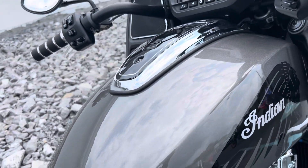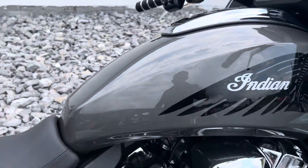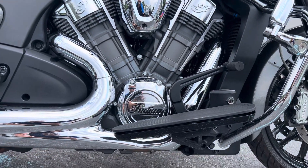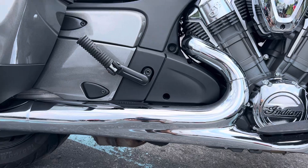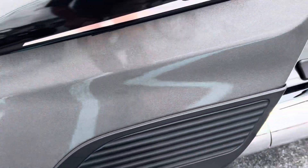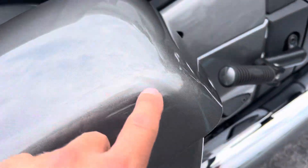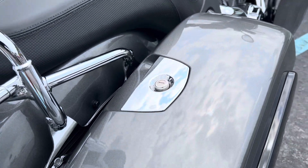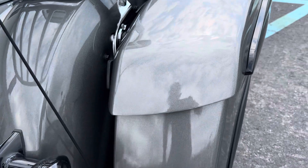The tank is perfect. On the right-hand bag, we've got a light scuff there but that should buff out. The rest of the right bag looks good. Maybe a real little blemish right there — very, very minor.